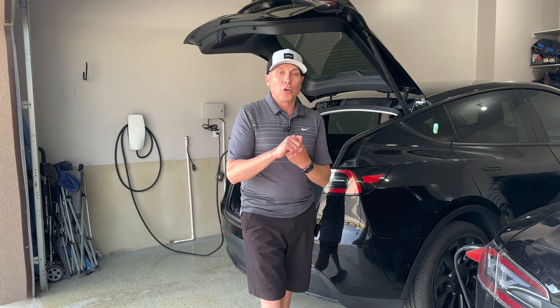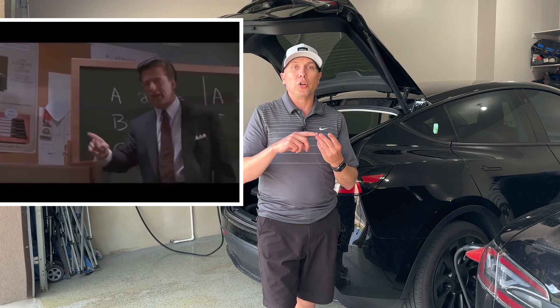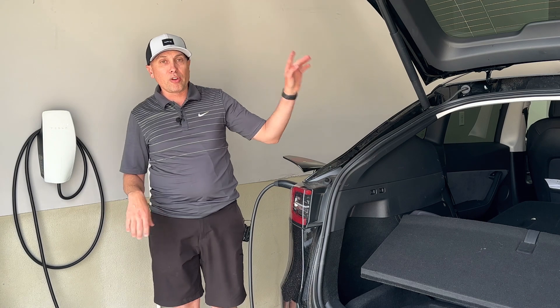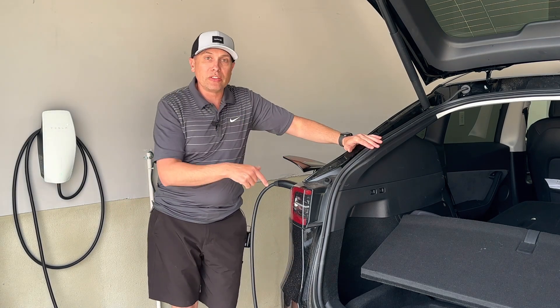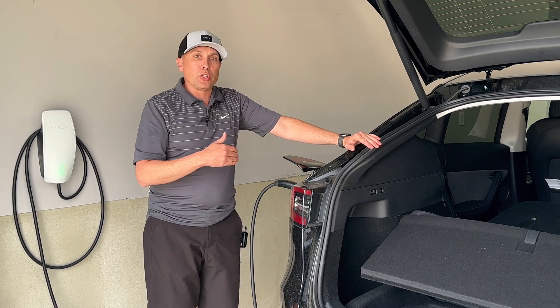The ABCs of charging — if you don't remember anything else about this video, remember this. ABCs of Tesla charging: always be charging. You need to always keep these cars plugged in. In my garage I have the Tesla wall connector installed here, and also one in the front of my garage. Whenever I'm home and these cars are in the garage, I always have them plugged in.